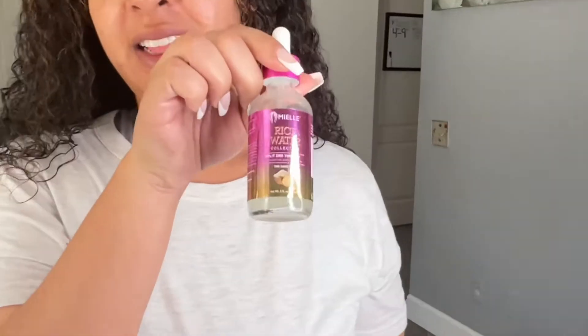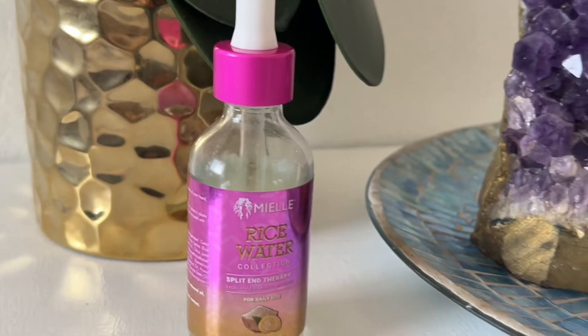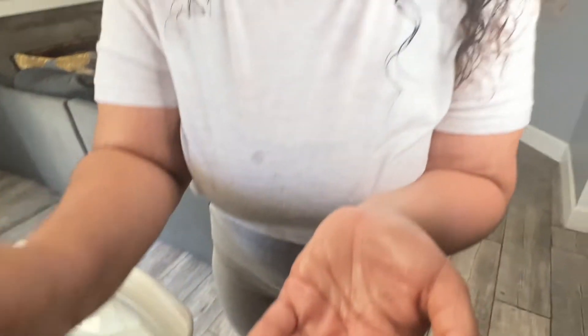Lastly, I'm going to be using this Mio Organics Rice Water Split End Serum. It's really milky in texture. I like to put this on my ends. I need to trim, so this will suffice until I get one.